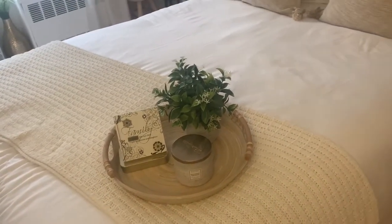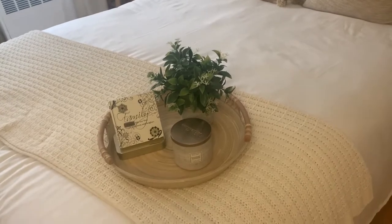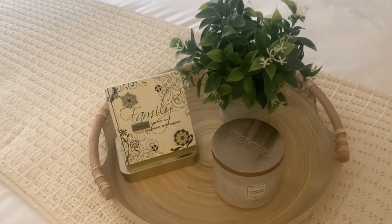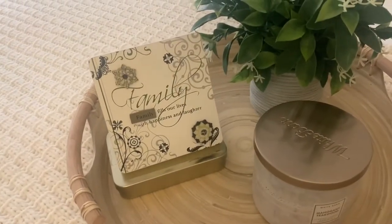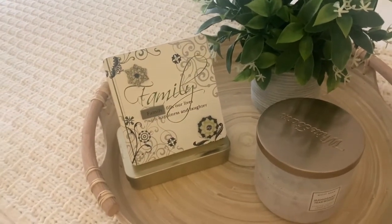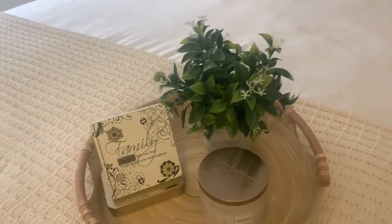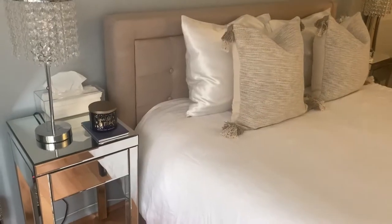Then at the bottom of my bed I just have this throw from Target. Right now I have a tray on here — I don't always keep a tray on my bed because it's kind of annoying to have to take off and put back on each day, but I do think it looks nice. On the tray I just have this frame that says 'Family fills our lives with happiness and laughter' that my aunt gave me, and then I have this candle from Bath & Body Works and a fake plant from TJ Maxx.